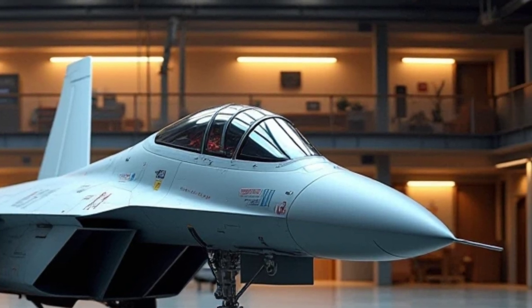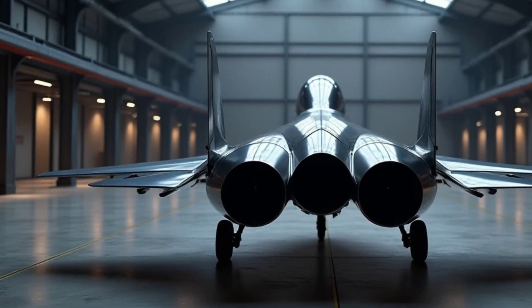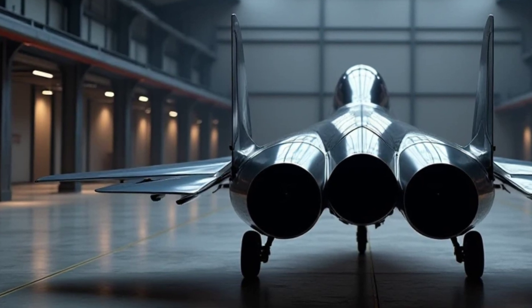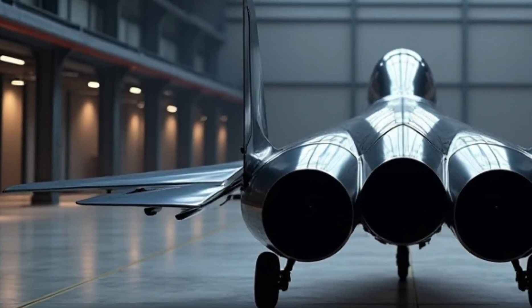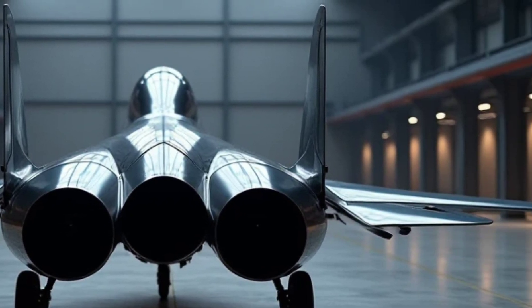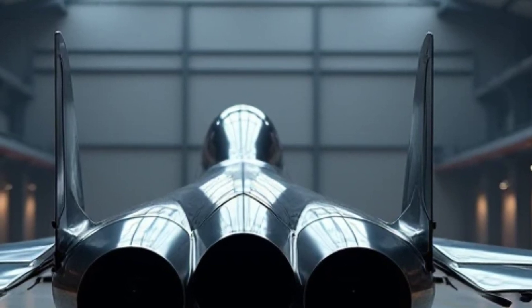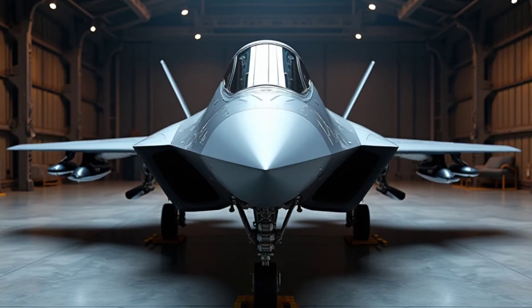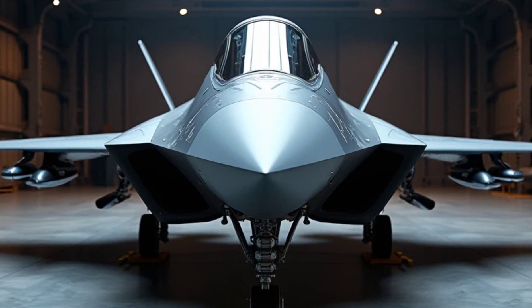Fuel Efficiency: despite its high performance, the J-50 is surprisingly fuel-efficient. Thanks to advanced propulsion technology and lightweight composite materials, it offers extended operational range without the need for frequent refueling. This makes it an ideal choice for long-range missions and sustained air superiority. Its adaptability to different fuel types also showcases China's commitment to sustainable aviation advancements.